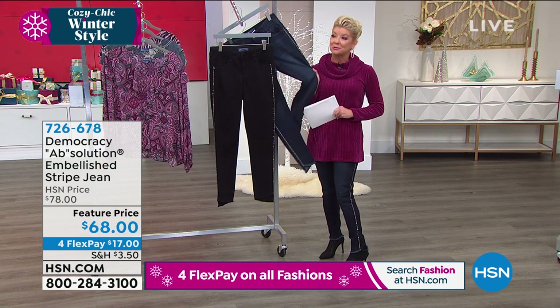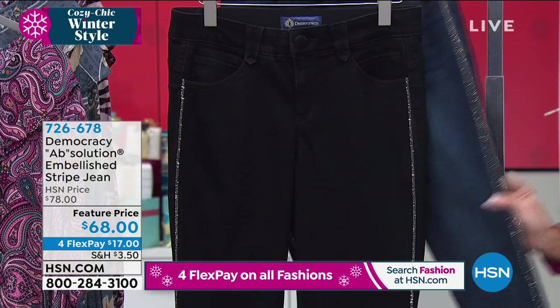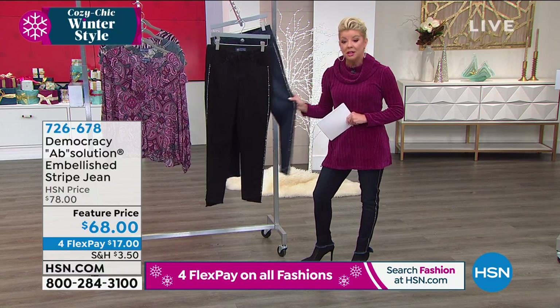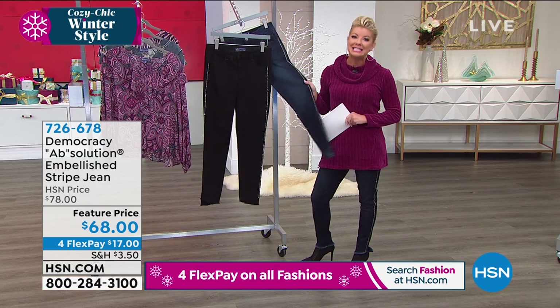You can't go wrong. There is a reason to get both, especially at the featured price. And we want to go right to Absolution and how you were able to make truly the perfect-fitting jean for women of all sizes.